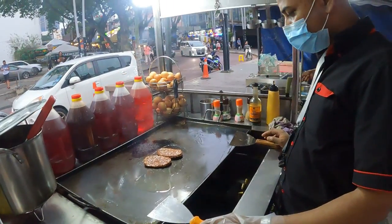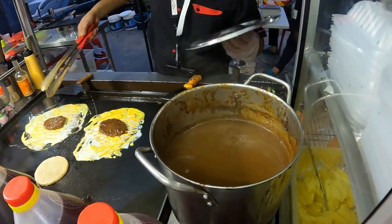It's Lea & Perrins Worcestershire sauce — that's the secret to the flavors.